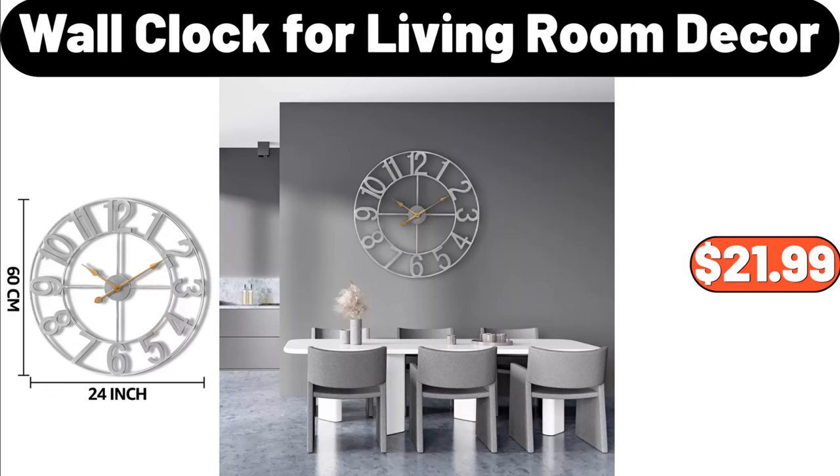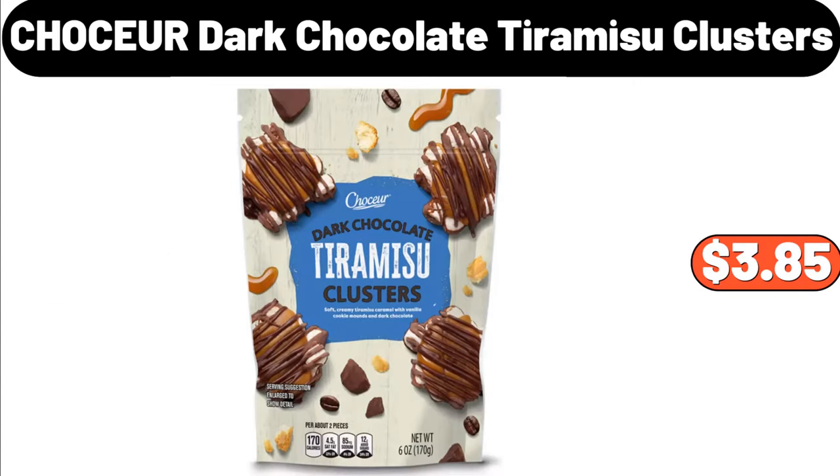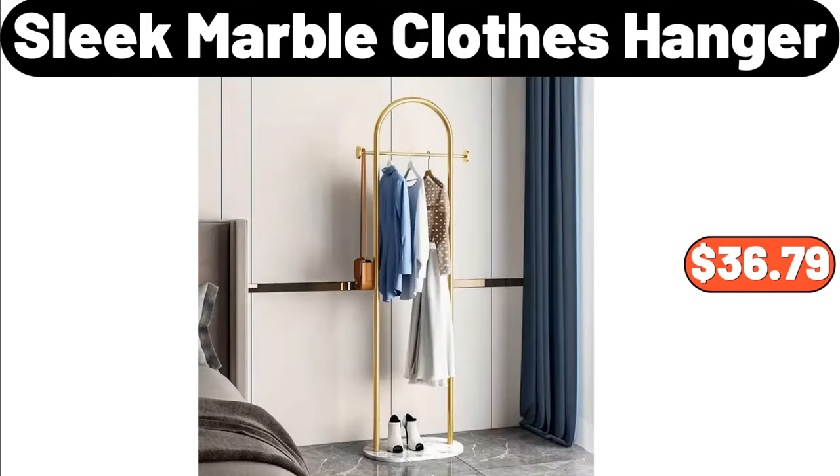Chaussure dark chocolate tiramisu clusters, $3.85. Sleek marble clothes hanger, $36.79.